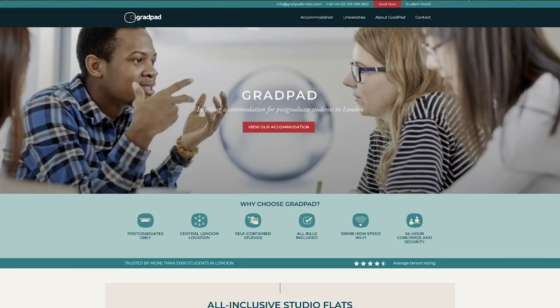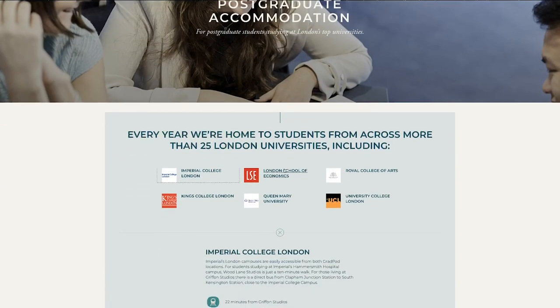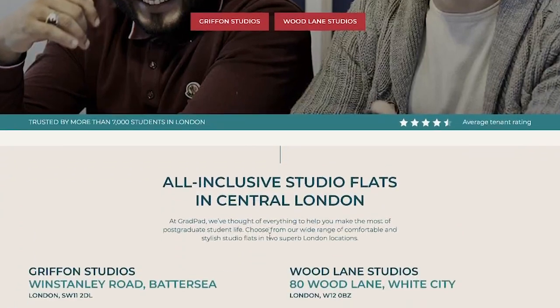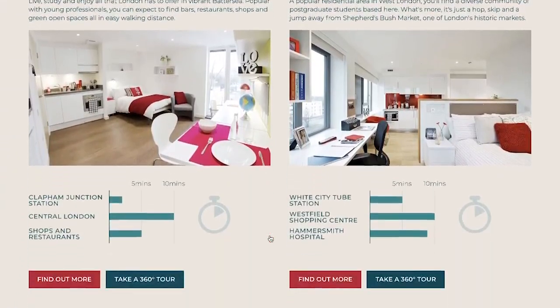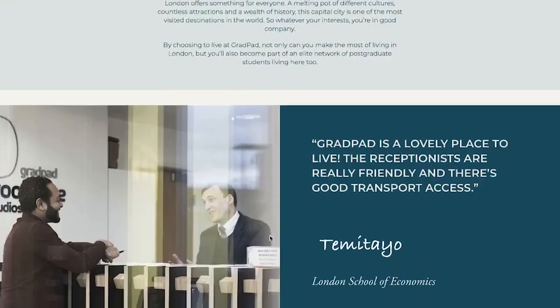For our postgraduate students, through an organisation called GradPad, we also offer postgraduate accommodation if students are interested in that, out towards our White City campus, and we can help them with private accommodation as well. Moving to London — it's a big city, it's an amazing city — it can be a little bit daunting, particularly for students coming from quite far away or from overseas, but you will have a place to stay close to the university for your studies with us.